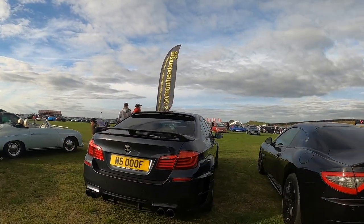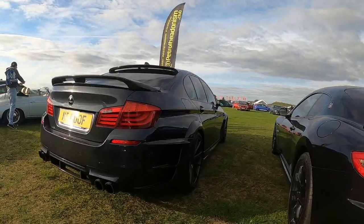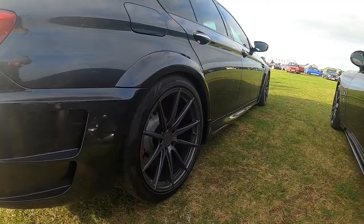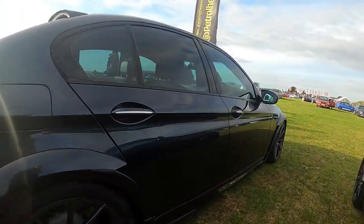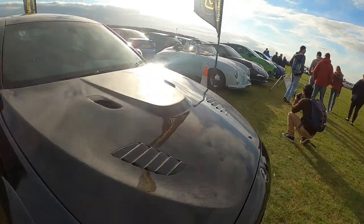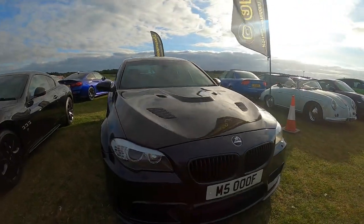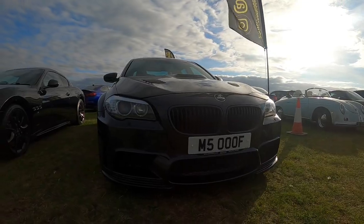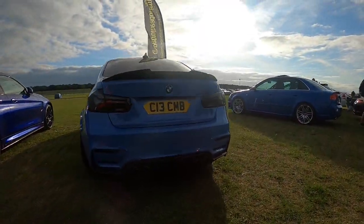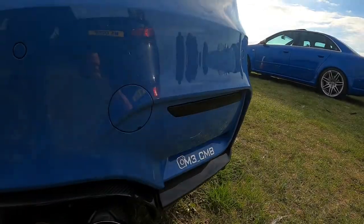Another BMW here. Akrapovic exhaust. It's lovely. Lovely bonnet on that as well. And a nice plate. And behind it we've got an M3 in blue, which you can follow here.